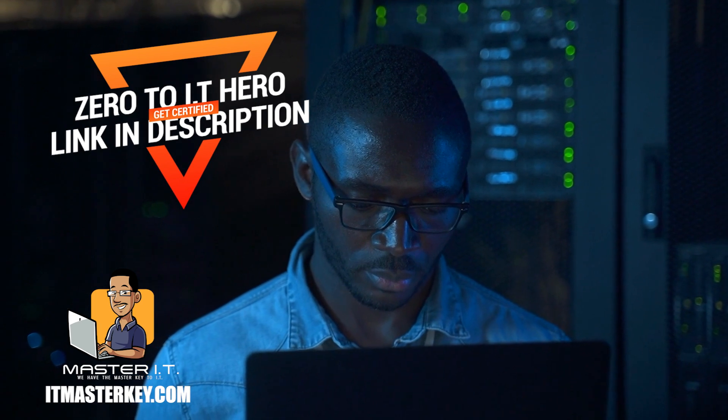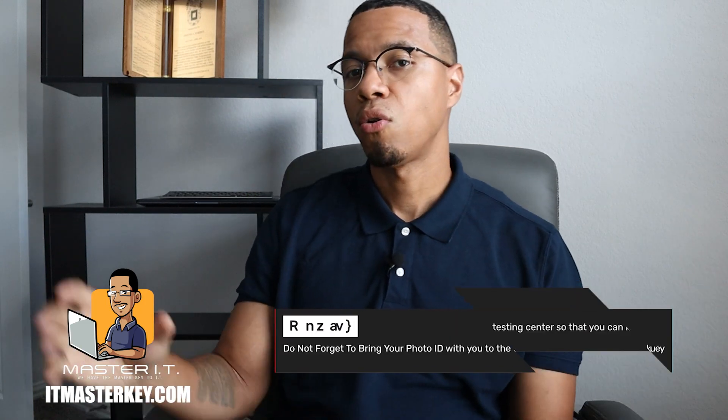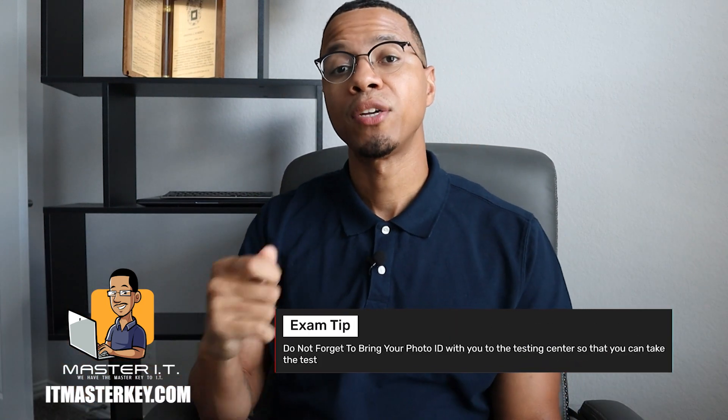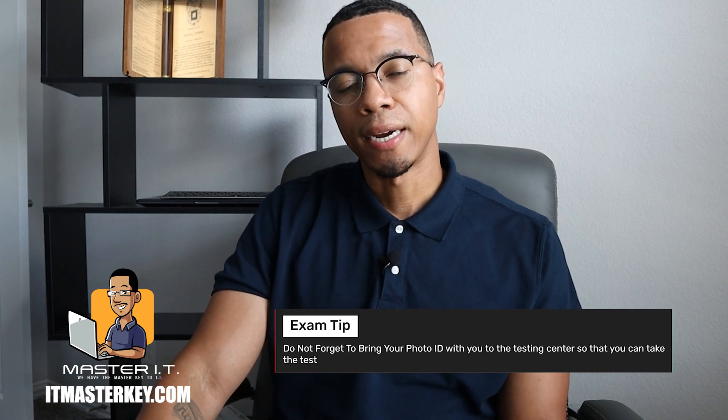Just make sure that if you're taking it at home, it's the same experience as if you're taking it in the testing center. Meaning you're going to be watched, they're going to be looking at you, and you're going to need your photo ID. So whether you go to the testing center or do it at home, make sure that you have some type of identification and make sure it matches exactly what you put inside of the account.